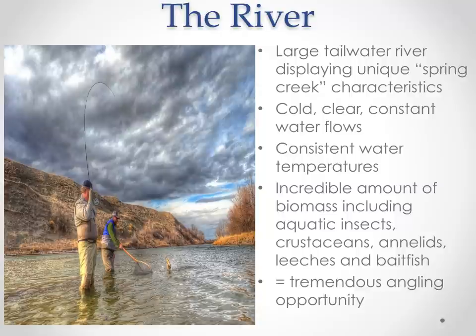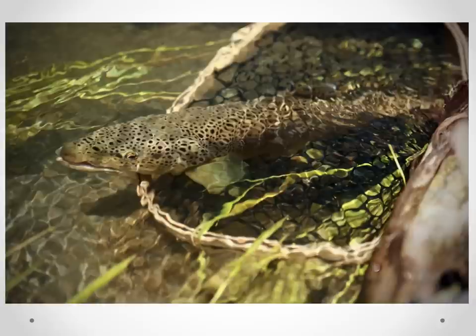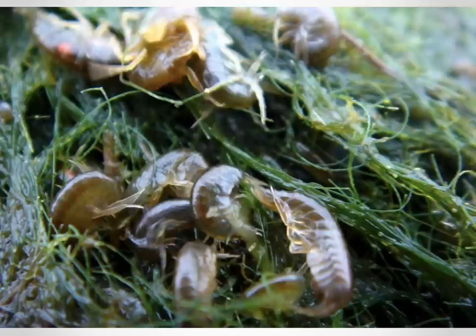The Bighorn River is a large tailwater river displaying unique spring creek characteristics: cold, clear, constant water flows throughout the year, consistent water temperatures — warmer in the winter, cooler in the summer than most rivers, just that perfect temperature that trout like. There's an incredible amount of biomass, including aquatic insects, crustaceans, annelids, leeches, and baitfish. What the river bottom shows is fine rock mixed with sediment and aquatic vegetation that insects thrive on — easy to wade and creating a really prolific fishery.